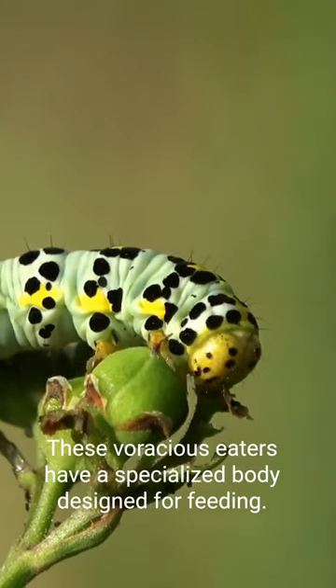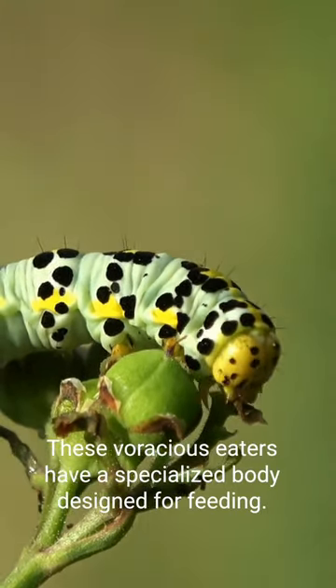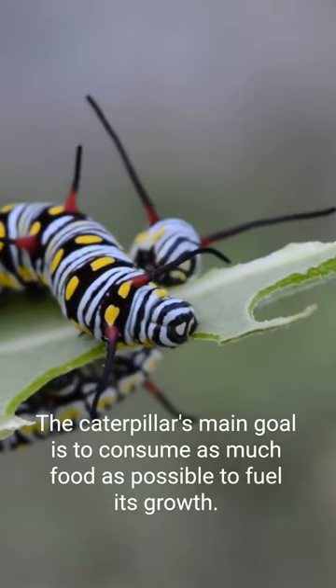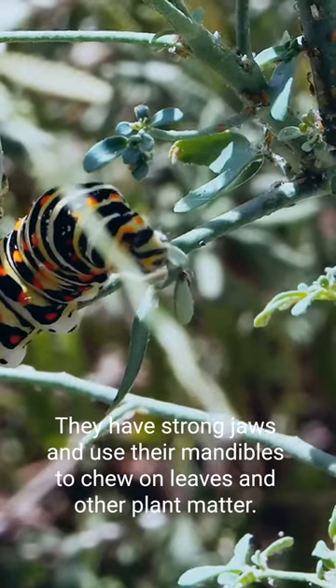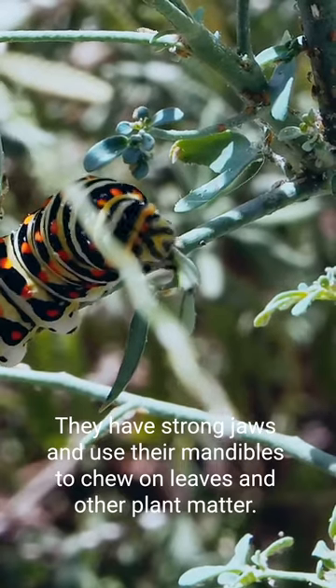These voracious eaters have a specialized body designed for feeding. The caterpillar's main goal is to consume as much food as possible to fuel its growth. They have strong jaws and use their mandibles to chew on leaves and other plant matter.